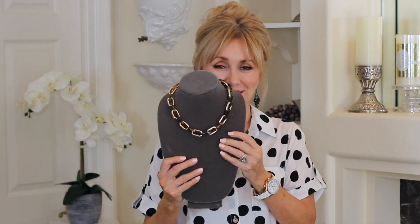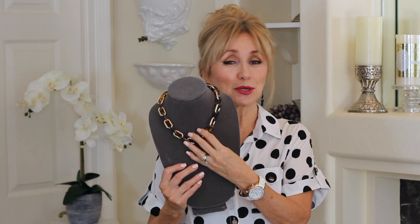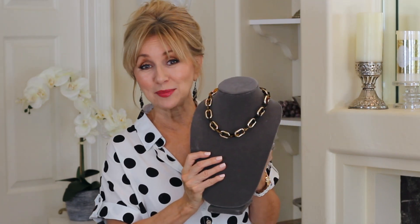First of all, I went into Charming Charlie's and I had in mind I wanted to get some tortoiseshell jewelry. I couldn't believe it — I bought the very last necklace they had and this is it. It's exactly what I was looking for. It's very lightweight, beautiful, and it'll match with so many things.